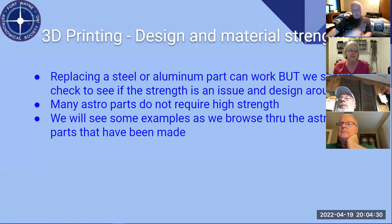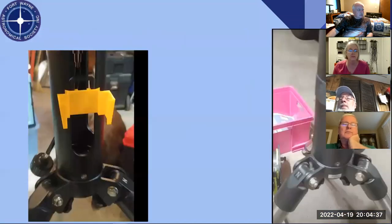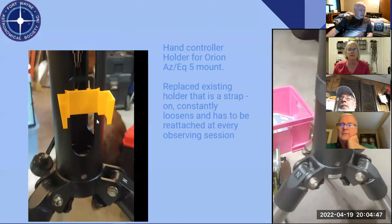Let's take a look at some examples. I've got a couple here. The part on the left is a holder for a hand controller for an Orion equatorial alt-azimuth combination mount. On the right is the part that came with the mount — it's a strap with Velcro that you tighten up, but it loosens and became a real problem. It's one of the first things I actually designed myself.